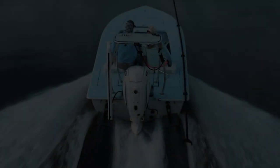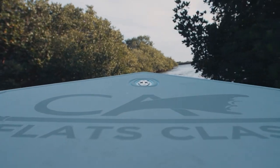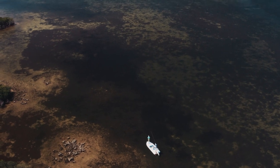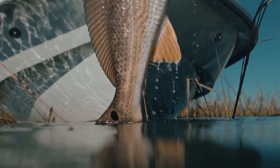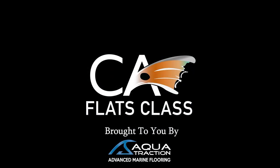So let's go back down to the studio and we'll sit around and mull over those 10. This episode of Flats Class YouTube is brought to you by Aqua Traction, your go-to solution for advanced marine flooring.